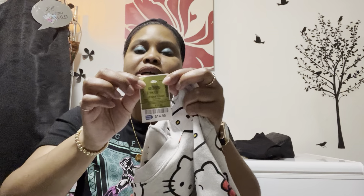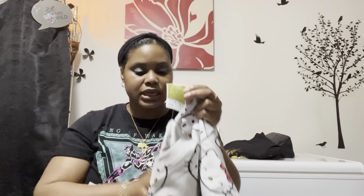The last thing I got from Ross was this Hello Kitty sweatshirt — preparing for fall and winter. I've been heavy on my Hello Kitty and friends lately. I did see some other Hello Kitty items but had to put those back, which was so sad. This was $14.99.